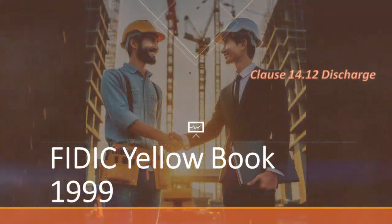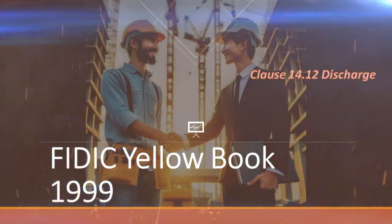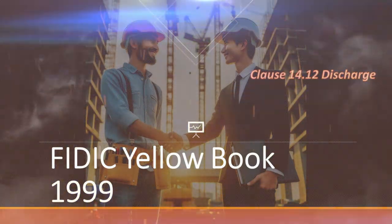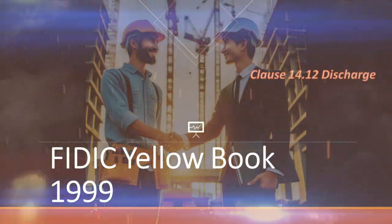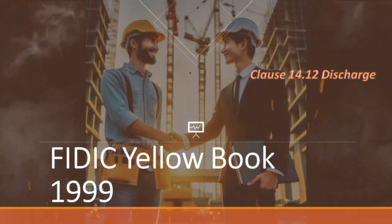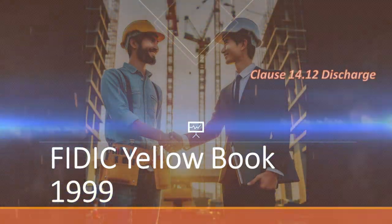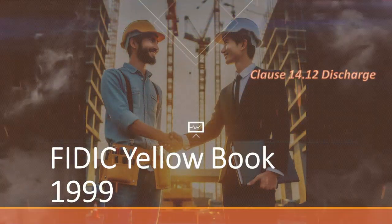Today, we're embarking on a fascinating journey through the world of contract management. We'll be diving deep into the intricacies of Clause 14.12, often referred to as discharge, from the FIDIC Yellow Book. This clause plays a pivotal role in the final settlement of contracts, and understanding it can make a significant difference in how you handle contract closures. We're here to guide you through, breaking down complex terminology and processes into clear, manageable insights.